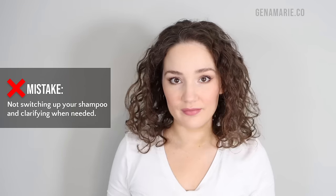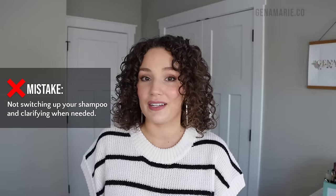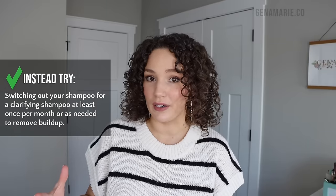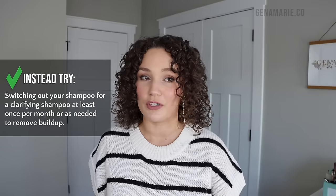If you're experiencing buildup on your scalp or hair, it might feel very sticky or weighed down, or your curls might not be bouncing up. It might look very dull and your curls might not act the way they usually do — that's how you know when it's time to clarify. This is something you should be doing on a regular basis, such as once a month or so. You also want to avoid using a super mild shampoo or co-wash as your only cleanser. Regular minerals in our water can also really build up on the hair — this is called hard water. Those mineral deposits cannot be removed with a regular shampoo — you actually need a special shampoo with chelating ingredients that bind to those minerals and remove them.